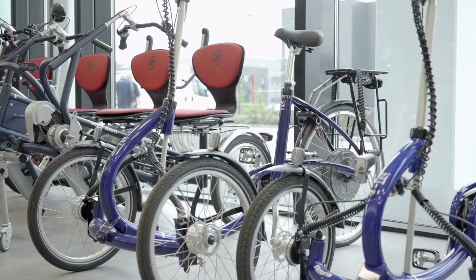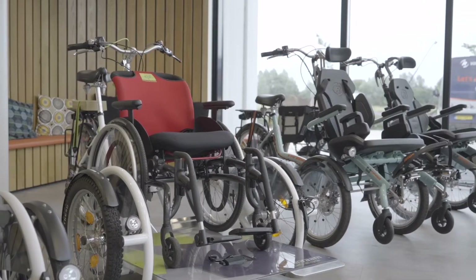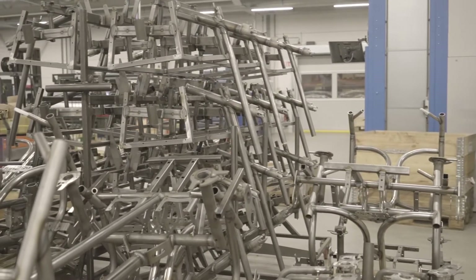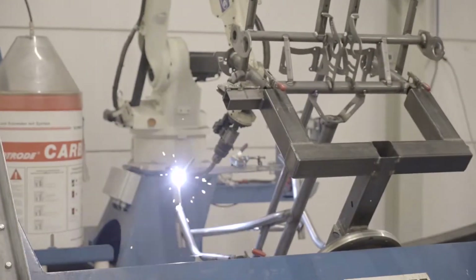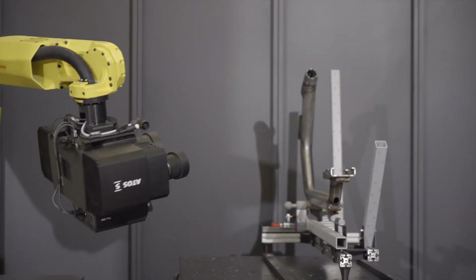Our product line varies from tricycles, scooter bikes, tandems, wheelchair bikes, transport bikes to comfort bikes. We often say, if you see a bicycle with more than two wheels, chances are high it's manufactured at Van Raam. Each bicycle, starting from a raw metal tube up to a complete end product, is produced at Van Raam itself. Therefore, almost every stage of the production is monitored and adjusted if necessary. Producing high-end and high-quality products is one of our main goals. The ATOS ScanBox plays a huge role to make this happen and to deliver high-quality bicycles.